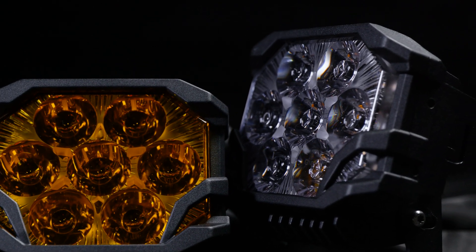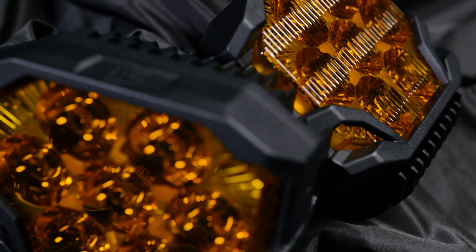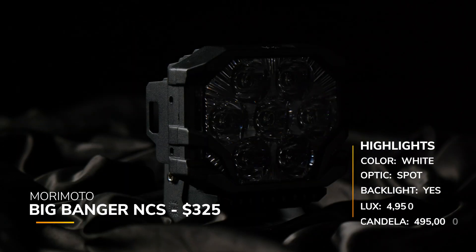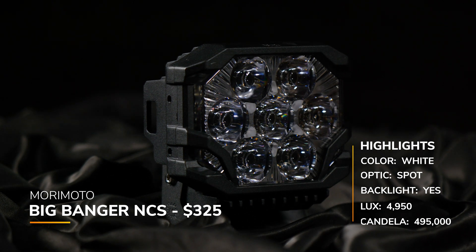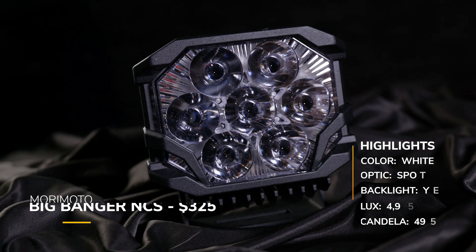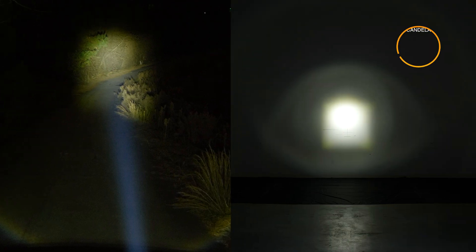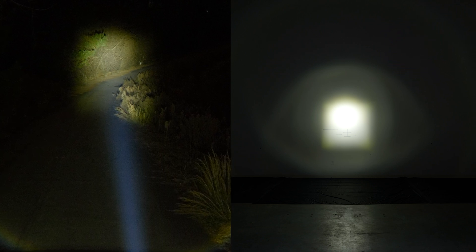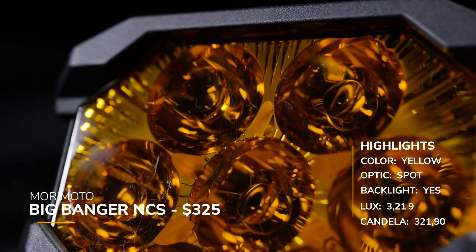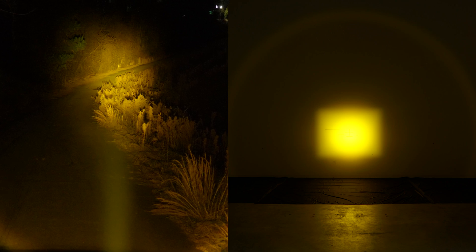Next up is the Morimoto Big Banger Series — a newcomer to the off-road pod light game. Just like the Morimoto 4-Banger, they have two power levels: the NCS and the HXB. The Big Banger NCS is their entry-level pod at around $325 — very competitive. It does have a backlight, and they have a claimed candela of 425,000. In our testing we measured 495,000, so their claimed candela rating is very conservative. The yellow version is still at around $325 with a backlight; they claimed 290,000, and we measured 321,900.